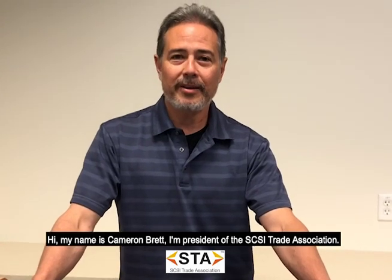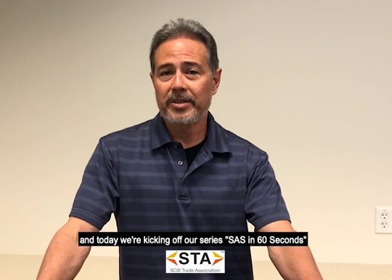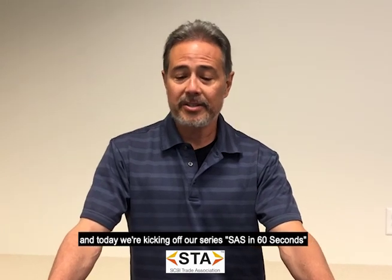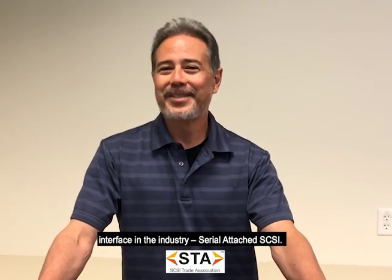Hi, my name is Cameron Brett. I'm president of the SCSI Trade Association, and today we're kicking off our series, SAS in 60 Seconds, which is designed to give you snippets about the most widely deployed storage interface in the industry, serial-attached SCSI.